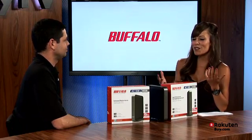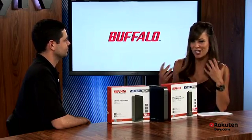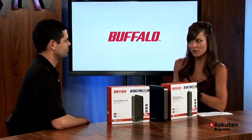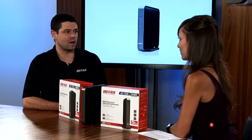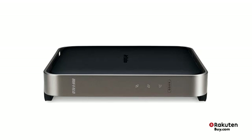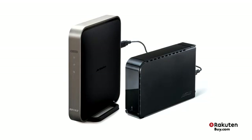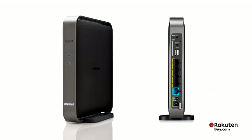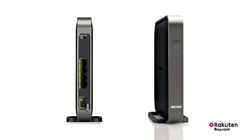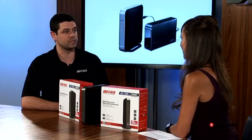Usually with newer technology that's better and faster, it comes with a premium. Not this time. This is the first time we've released a new wireless standard without charging a premium for it. We actually charge the same for this product as a premium 11n or premium dual band 11n solution. So for the same price, you're getting the best 11n network on the market today, plus the future-proofing of AC technology, which is three times faster.